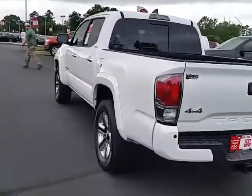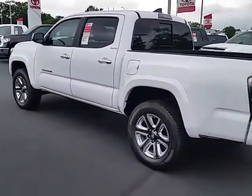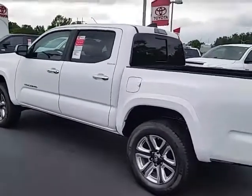We are located right off Lafayette Parkway here in LaGrange, Georgia, just down the street from Interstate 85 — very easy to get here. My name is Alan, and the number here is 706-882-2963.